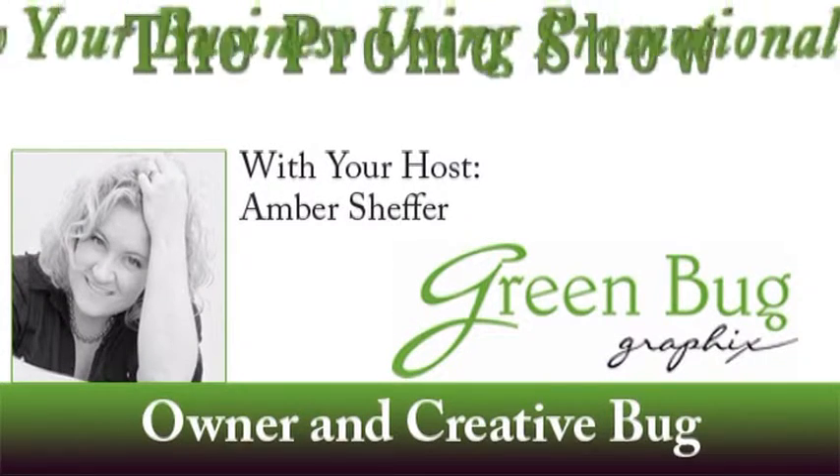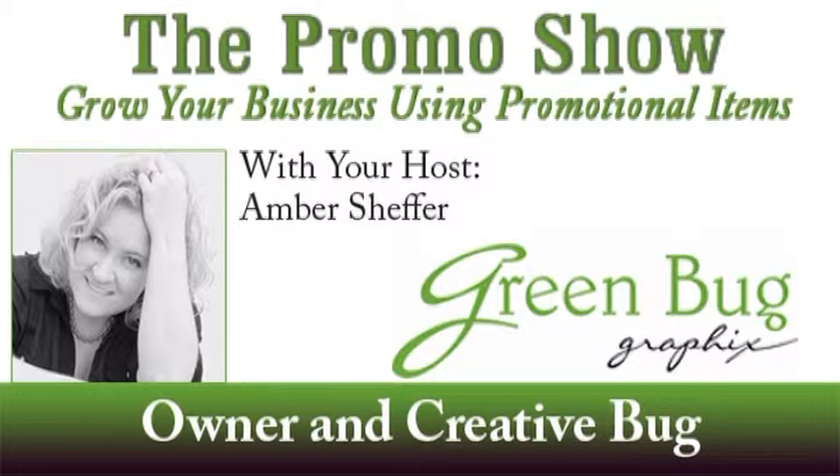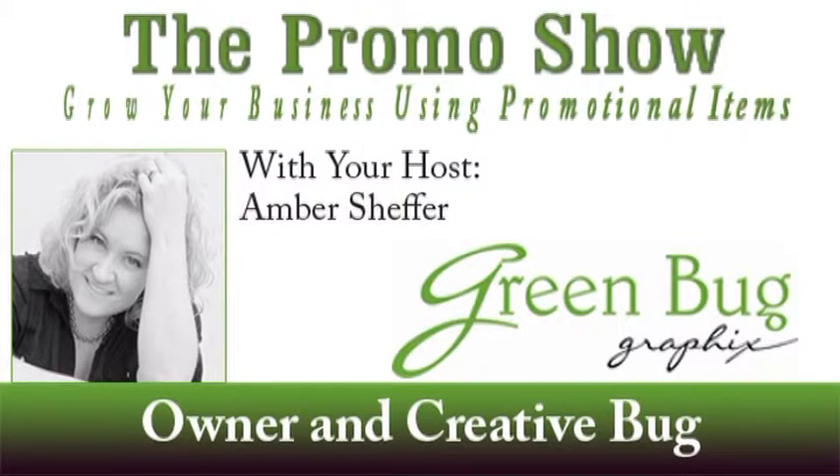Welcome to this episode of the Promo Show — grow your business using promotional items — with owner and creative bug Amber Sheffer. In our last few episodes we've been discussing the top reasons why promotional products are truly effective marketing pieces.